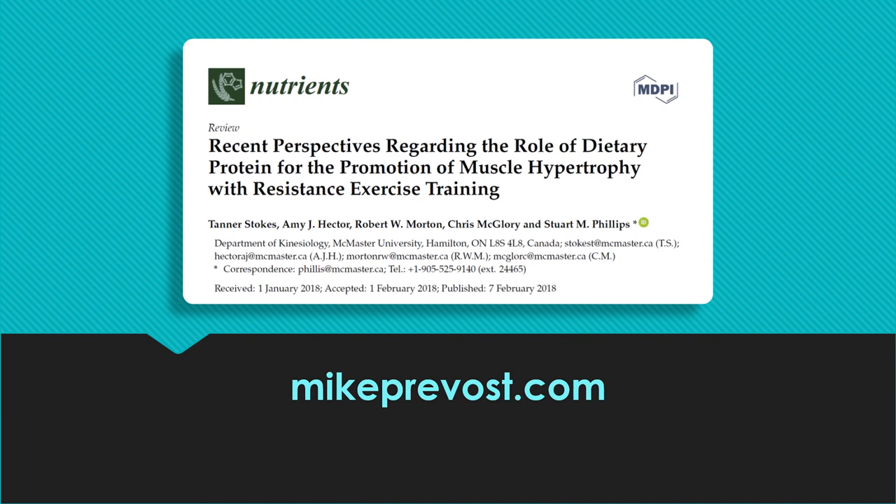There you have it — that's the summary of the review article and it really brings you up to date on the state of the research on protein and muscle hypertrophy. Head over to my website for a link to the entire article — it's absolutely a keeper. As always, if you have questions, head over to MikePrevost.com, submit a comment or hit the contact me button, and I'll be happy to answer your questions. Thanks for listening.